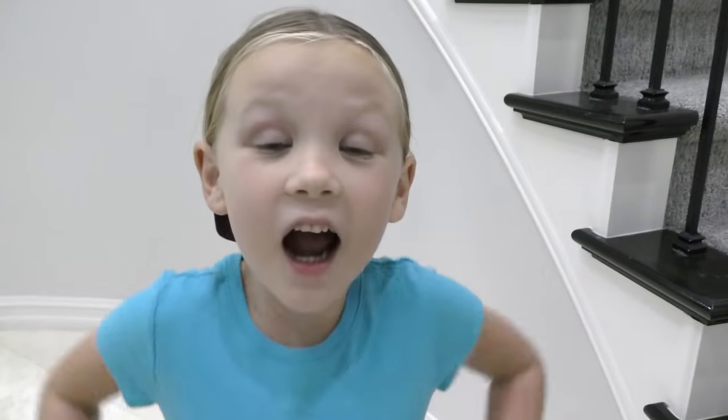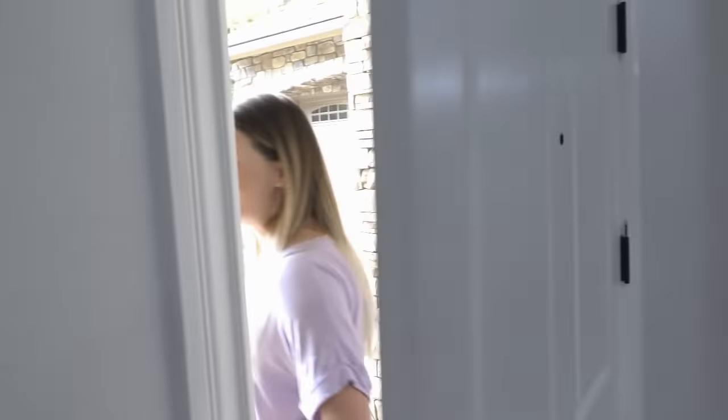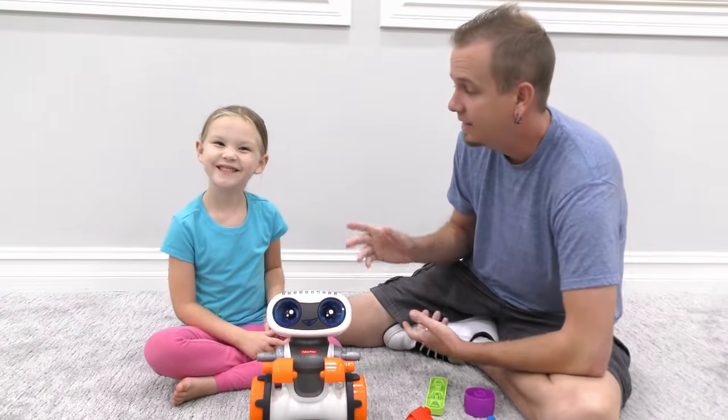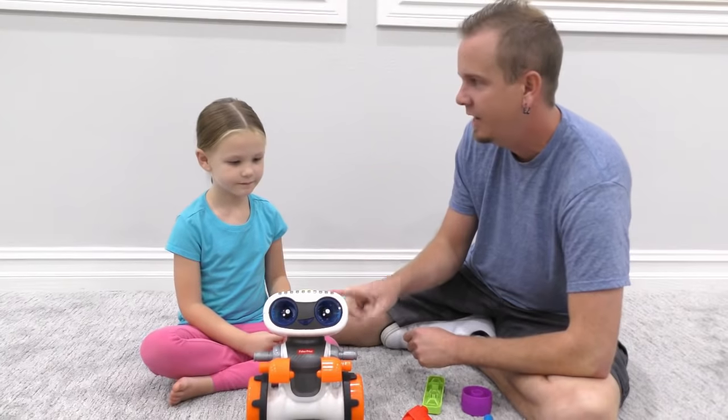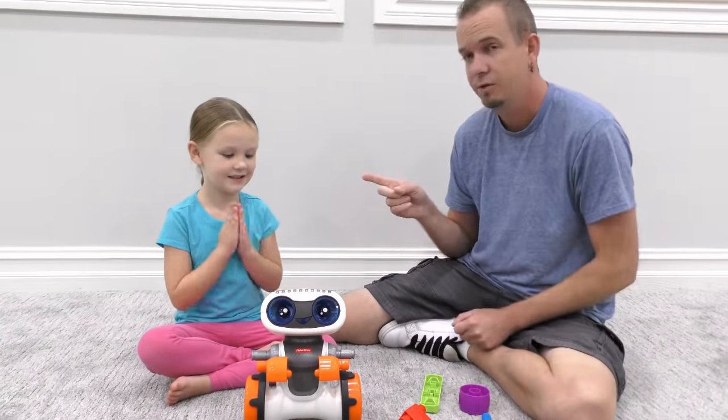Serious dad, I always want to — let's go, yay! I actually have to head out to an appointment for my hair right now, but Madison, you make sure you're good for dad, okay? Okay mommy. All right guys, so Madison, this is the Code and Learn Kinderbot — he's going to help you learn stuff. Do you know right and left?